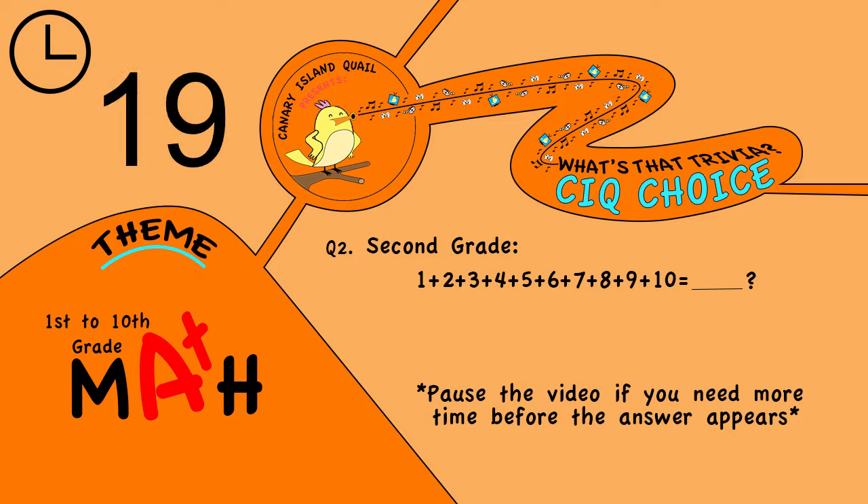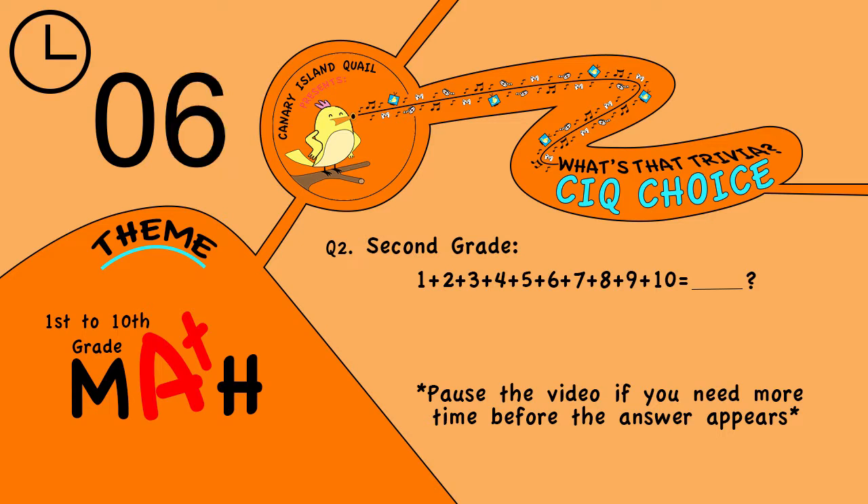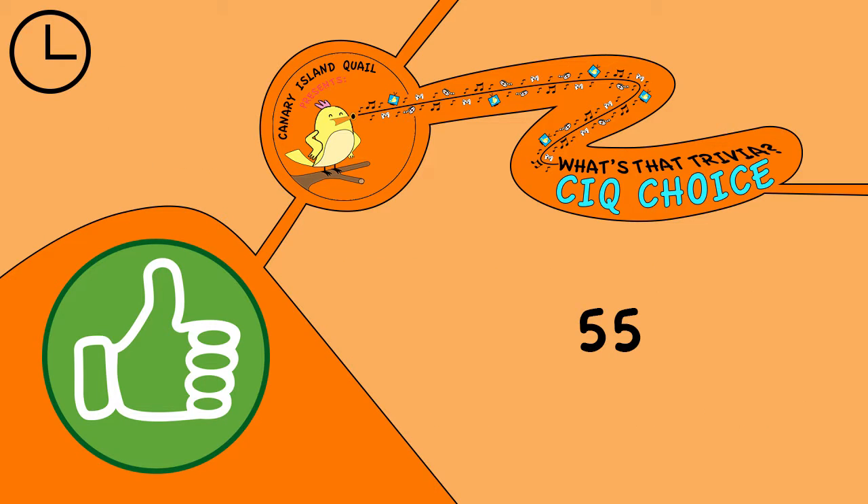Question 2. Second grade: 1 plus 2 plus 3 plus 4 plus 5 plus 6 plus 7 plus 8 plus 9 plus 10 equals? The answer is 55.